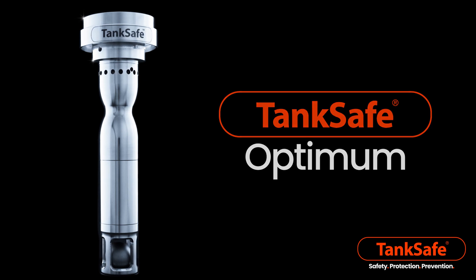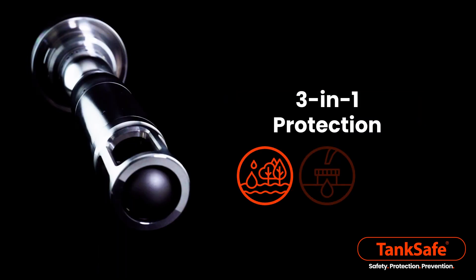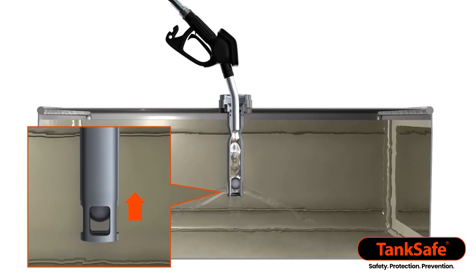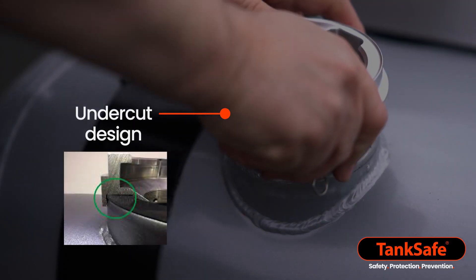Tank Safe Optimum is the only fuel security device in the world that offers three-in-one protection, stopping overfilling, fuel spills, and all fuel theft. Its unique non-return float valve prevents overfilling and protects against fuel leakage with Tank Safe's anti-spill mechanism.